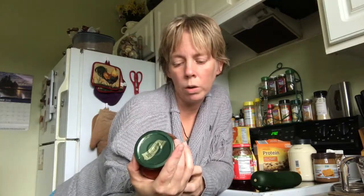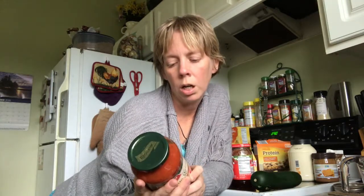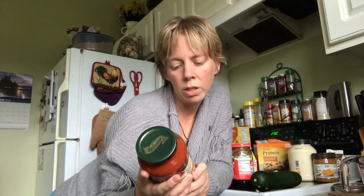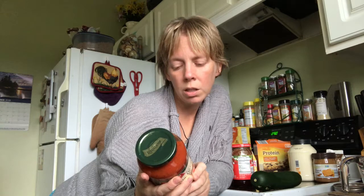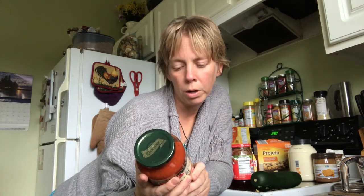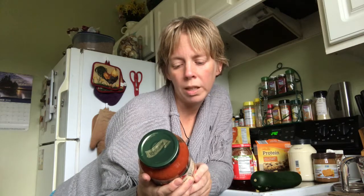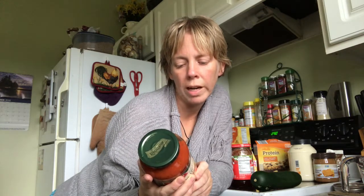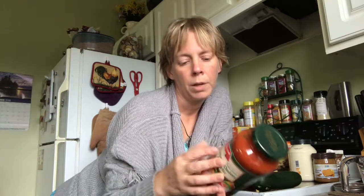This tomato sauce has oil in it, and the ingredients include tomato puree, diced tomatoes, tomato juice, onions, sugar, vegetable oil, salt, garlic, onion, spice, dehydrated parsley, citric acid, and natural flavor. Natural flavor can mean preservatives — if you get migraines a lot, that might be why.